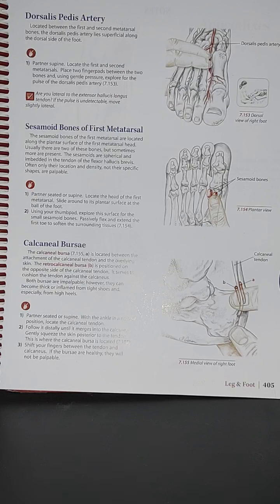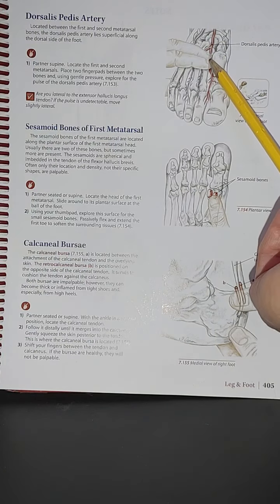This page is last but not least. The dorsalis pedis artery — arteries, veins, nerves, and lymph nodes should really be looked into in terms of location. When doing manual therapy, even as a registered massage therapist, they need to know where these structures are. As a client, you should also know this because it's your body, and compressing these structures could cause damage.